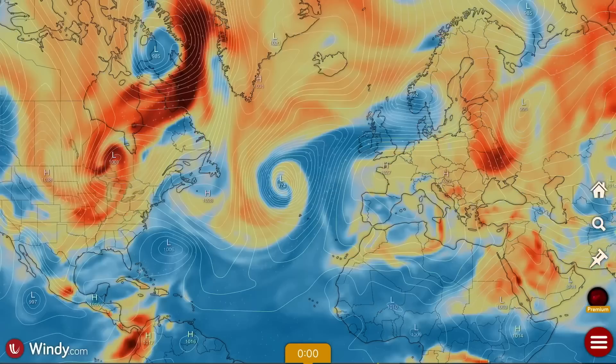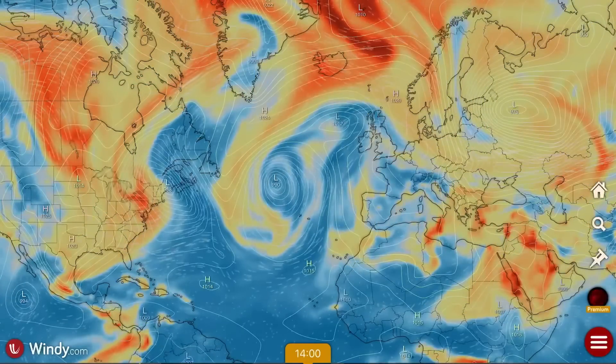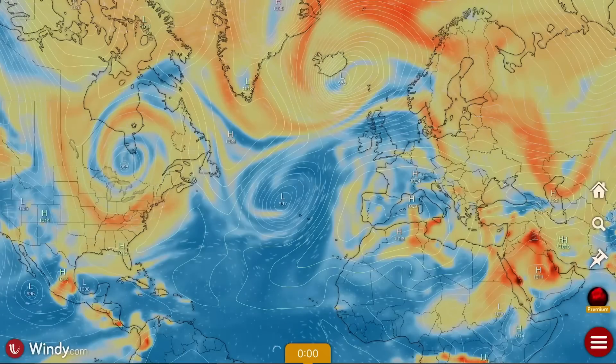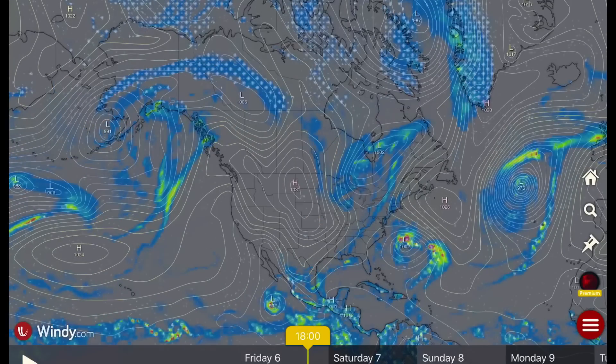A quick look over the Atlantic Ocean — a huge low pressure center is set to bring some pretty stormy weather across Western Europe and the United Kingdom, which should clear out that nasty air quality for those regions in the long range.